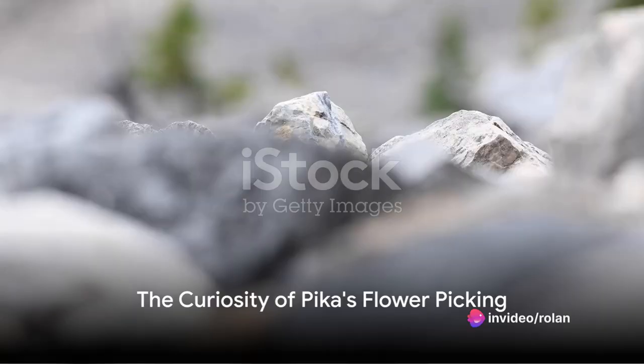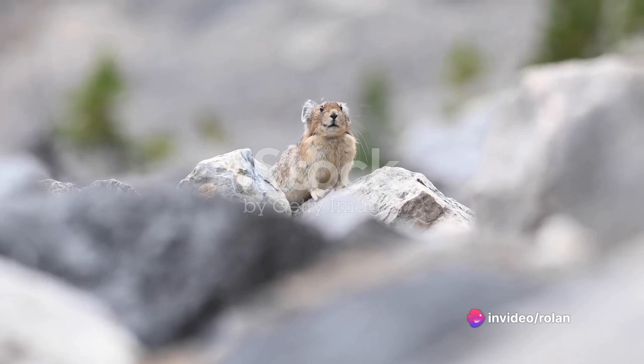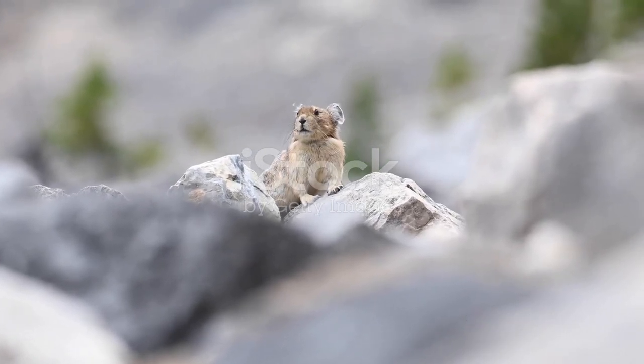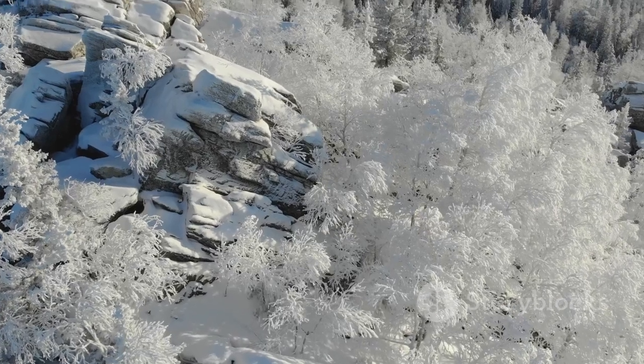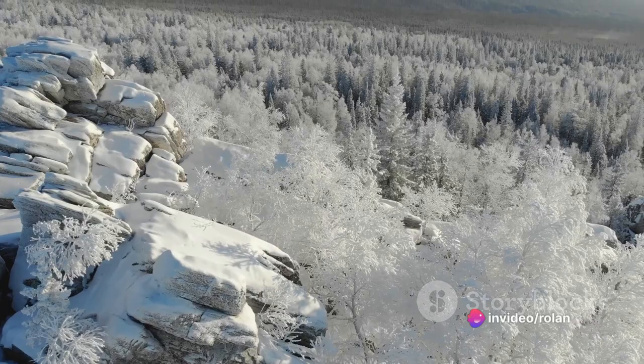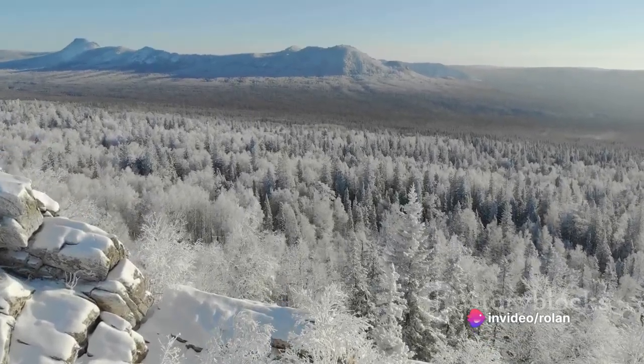Have you ever wondered why pikas pick up flowers? It's a question that has sparked curiosity in many minds, and today we're going to delve into the reasons behind this intriguing behaviour. Pikas, small mammals often mistaken for rodents, belong to the rabbit family. They inhabit mountainous regions and thrive in cold climates.